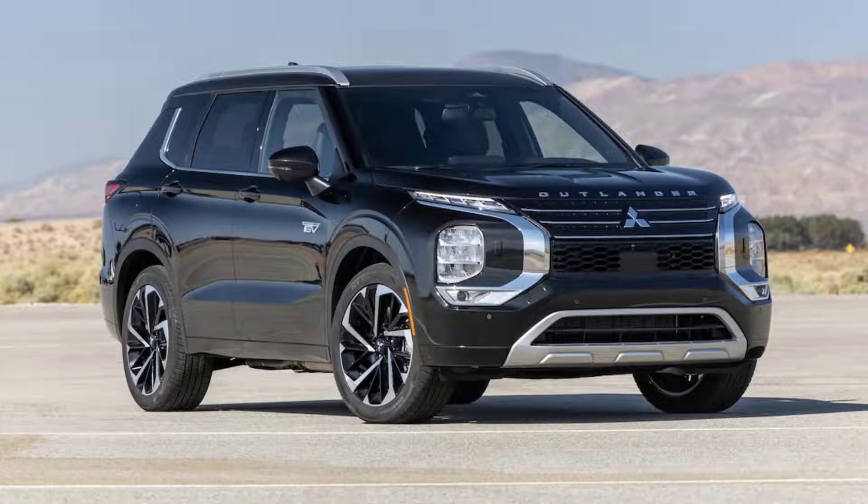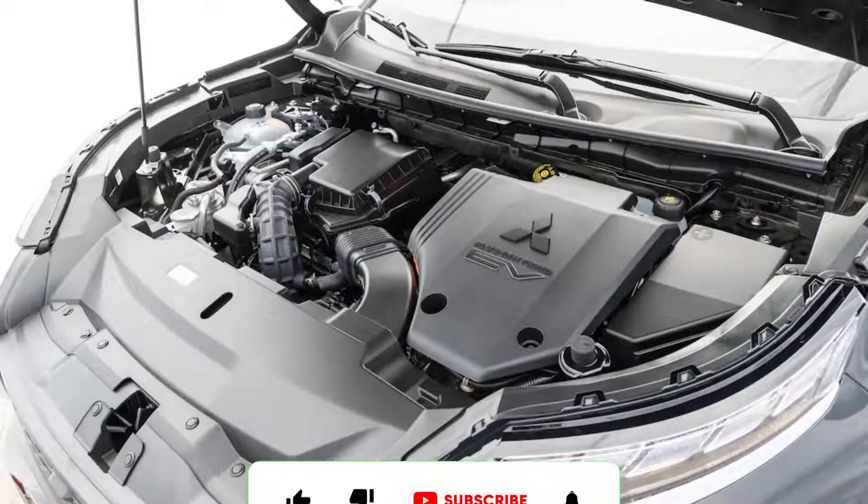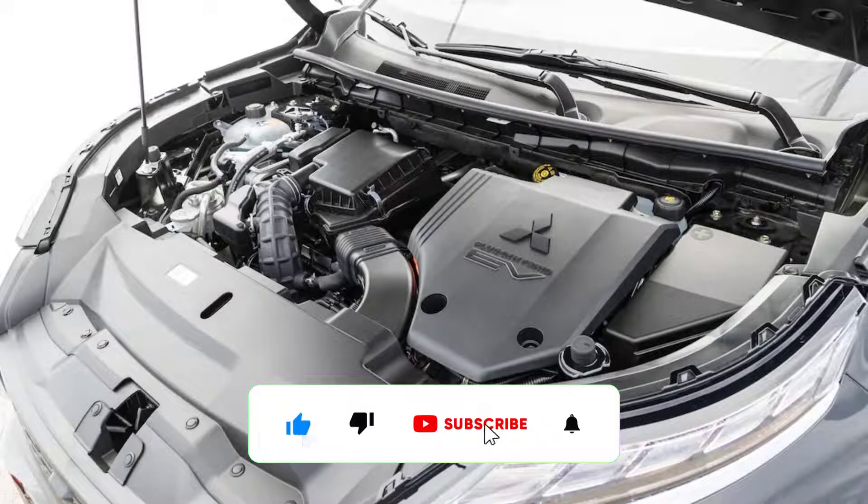Although numerous judges praised the one-pedal drive mode with regenerative braking, drivers who forgo that feature will contend with a brake pedal action that associate editor Alex Lenz called long, mushy, and vague.